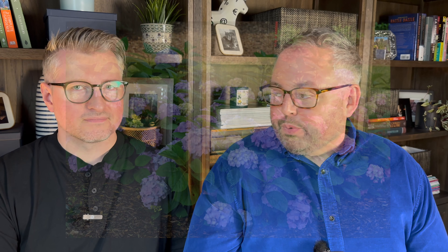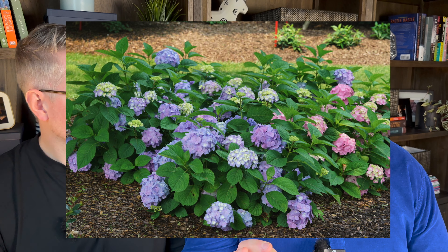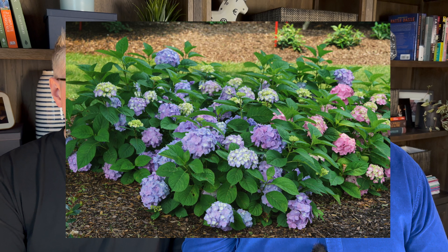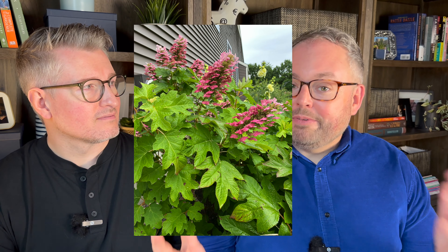The new variety we're trialing is called Let's Dance Sky View. It's supposed to have better cold hardiness on its buds and re-bloom quicker in summer, blooming on both old and new wood — so even if deer eat it or buds don't survive, you'll get blooms again in summer.